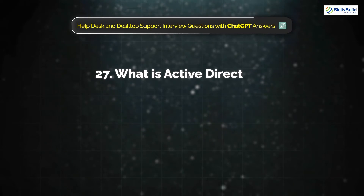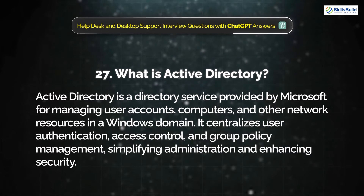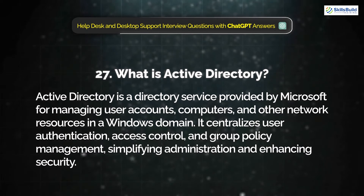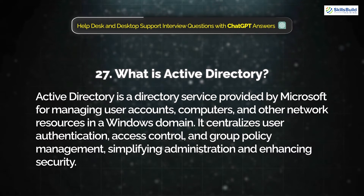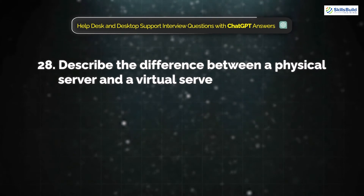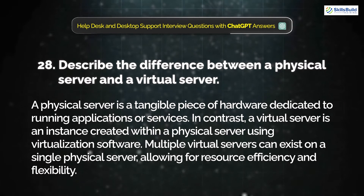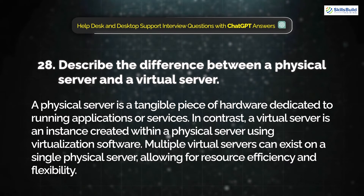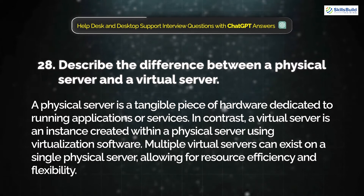Question 27: What is Active Directory? Active Directory is a directory service provided by Microsoft for managing user accounts, computers, and other network resources in a Windows domain. It centralizes user authentication, access control, and group policy management, simplifying administration and enhancing security. Question 28: Describe the difference between a physical server and a virtual server. A physical server is a tangible piece of hardware dedicated to running applications or services. In contrast, a virtual server is an instance created within a physical server using virtualization software. Multiple virtual servers can exist on a single physical server, allowing for resource efficiency and flexibility.